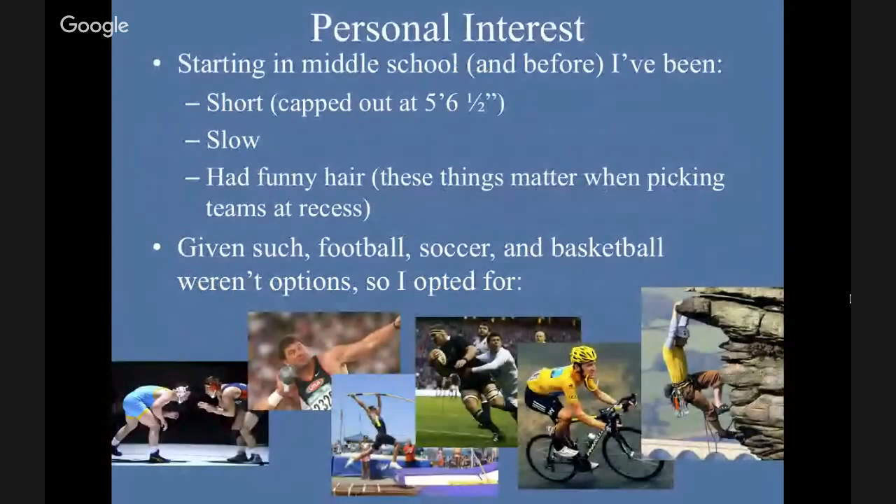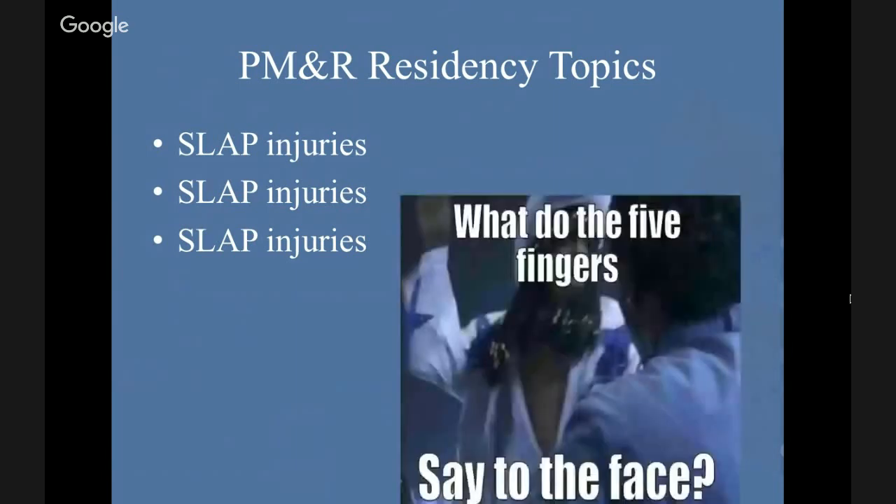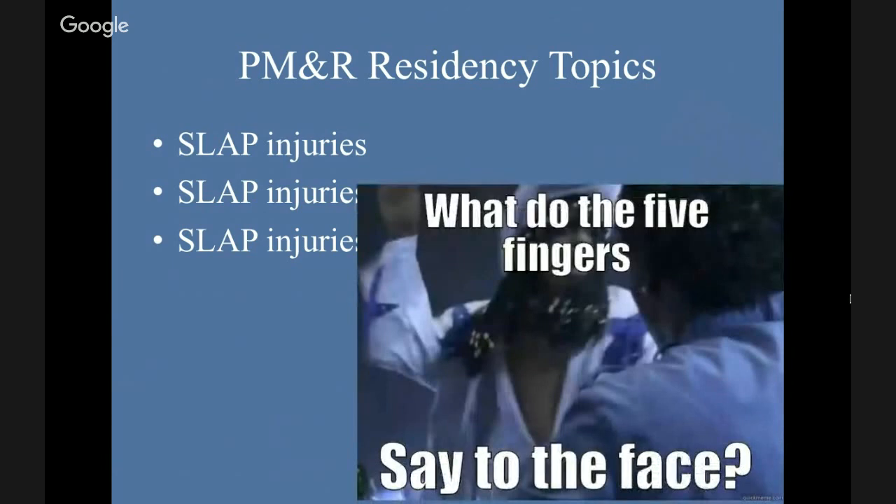My personal interest: starting middle school, I am short, slow, and when I had hair, it was funny hair. So when you're picking teams at recess, I was never picked first for soccer or basketball. So I opted for wrestling, shot put, pole vault — true story — rugby, some biking, and climbing. I play a lot of these other sports that cause injuries to fingers and hands. And I found when I got to PM&R residency, it was SLAP injury, SLAP injury, SLAP injury, which made me think about this.